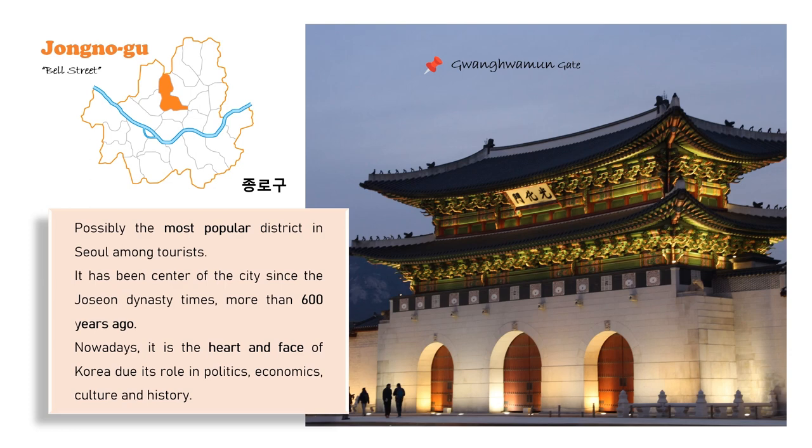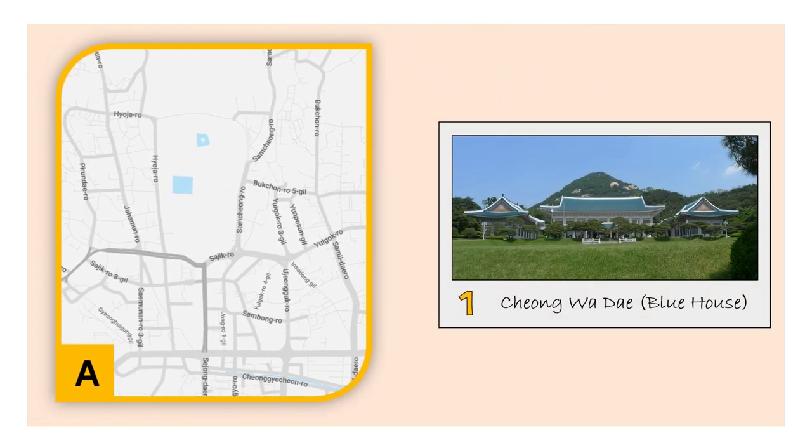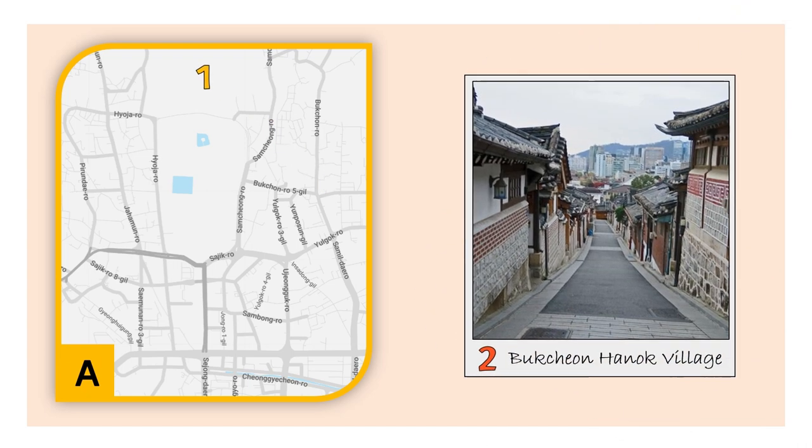Without wasting more time, let's start with Jongno-gu, which possibly is the most popular district. It has been the center of the city since the Joseon dynasty and now it is the heart and face of Korea. The district can be divided into three zones. In Zone A, we can find Cheongwadae, or the Blue House, that used to be the president's residence. Also here is the famous Bukchon Hanok Village with its unique view.